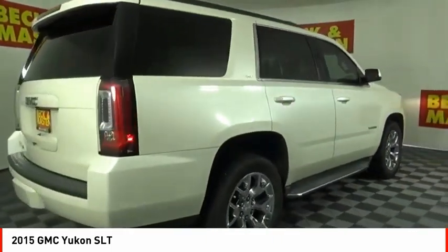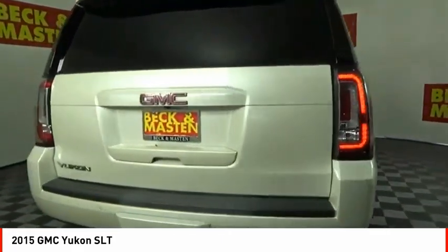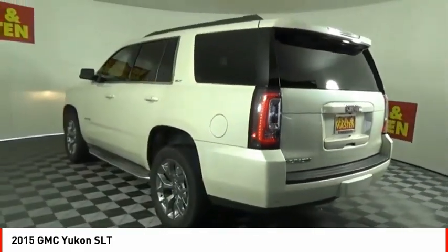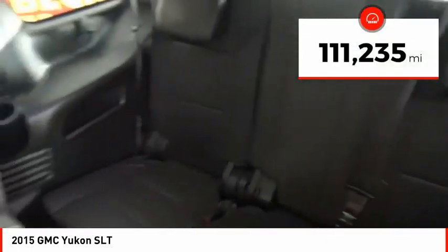Boasting a Vortec 5.3 liter V8 with active fuel management and flex fuel, Yukon is agile and capable. This vehicle has less than 115,000 miles.